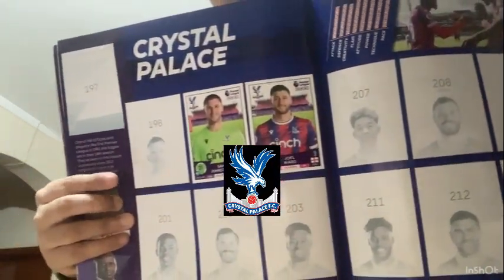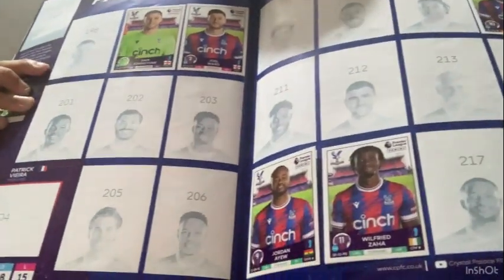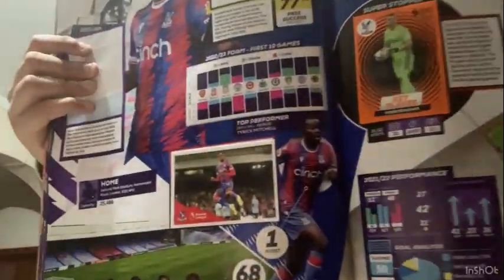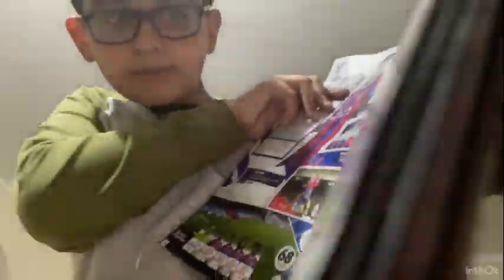Crystal Palace has five players: the goalkeeper, Joel Ward, Eberechi Eze, Wilfried Zaha, and Jordan Ayew. On the stats page there's the goalkeeper, Jordan Ayew as key player, and another key player Anderson as well.